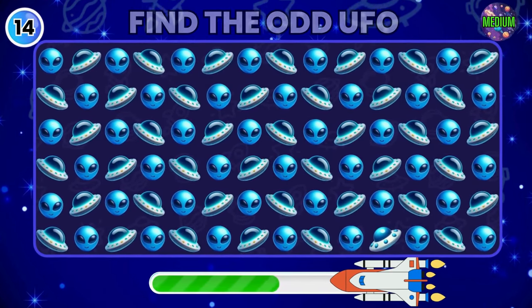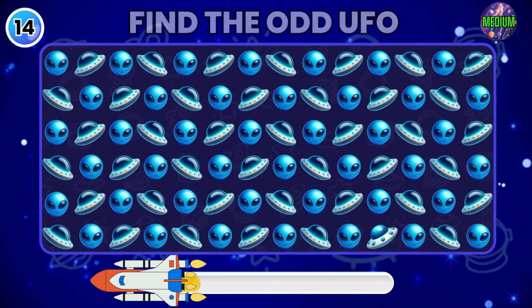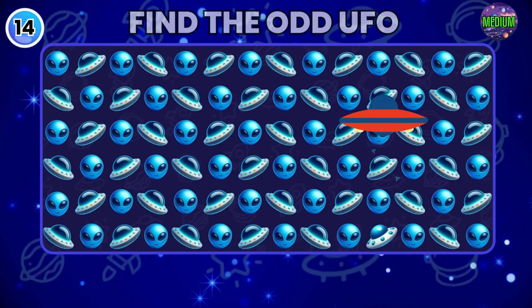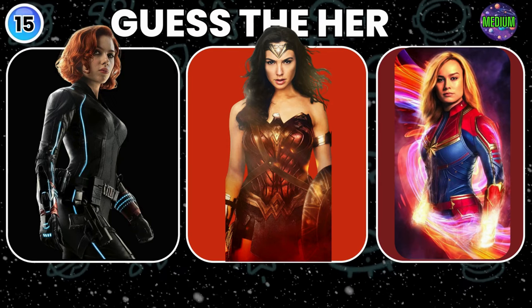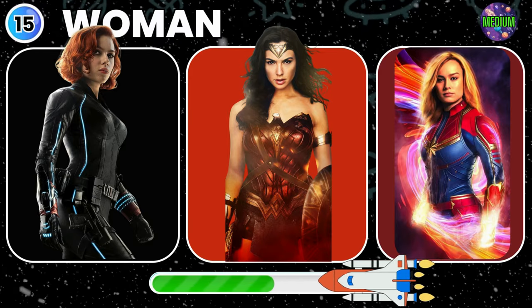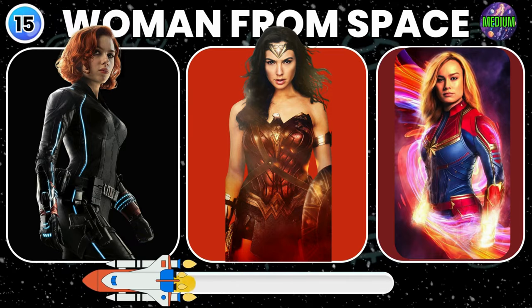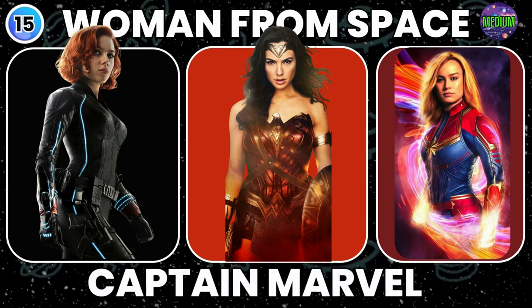Now find the Odd UFO here. Good job, you got it. Can you guess the superhero by one hint? Woman from space. Captain Marvel.